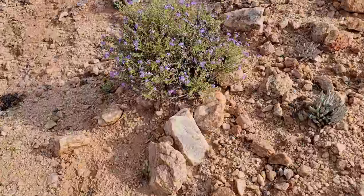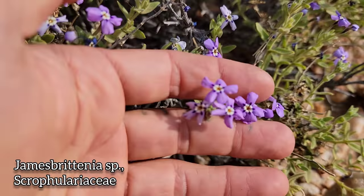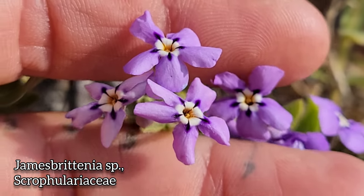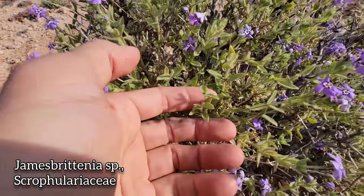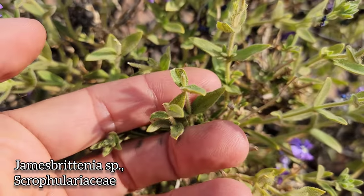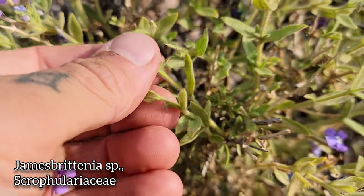Look at this Jamesbrittenia — got an actinomorphic, radially symmetrical corolla, odd for order Lamiales. Pollinated by proboscid flies — they got to stick their little proboscis in those tubes. Got your opposite leaves, consistent with order Lamiales.